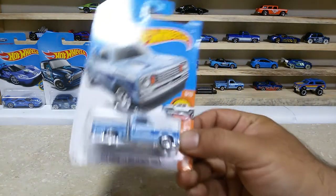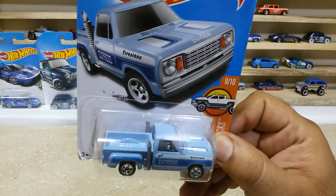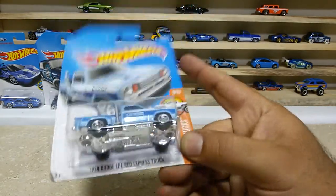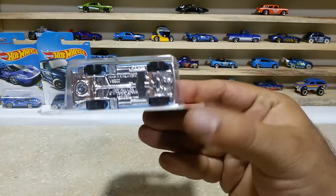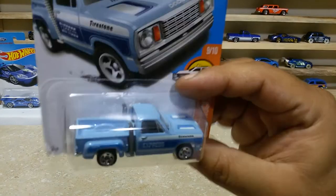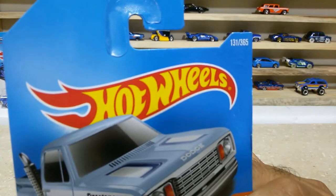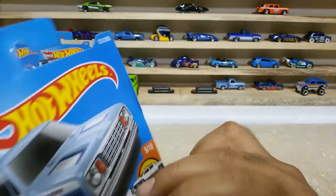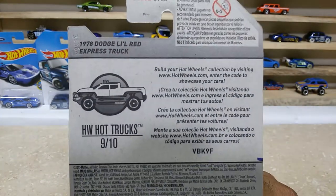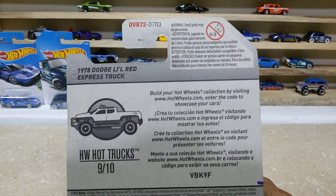Here is the next one: the 78 Dodge Truck, which is the Red Express Truck. It's cool finishings — chrome base, black wheels, pretty cool. This baby is car number 131 out of 365, from HW Hot Trucks, 9 of 10, and also from the international case.